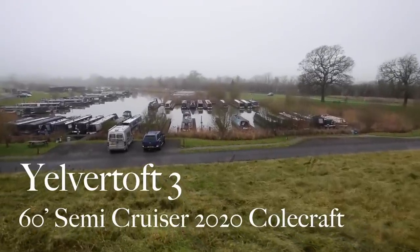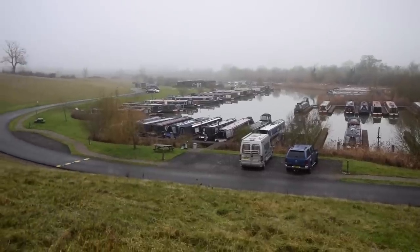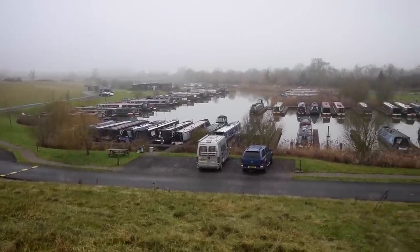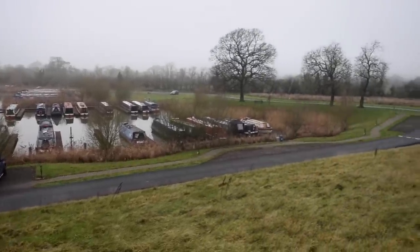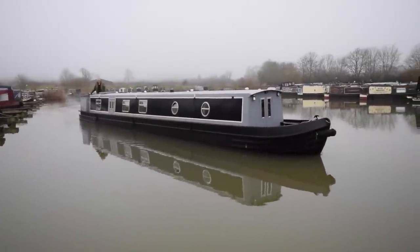I normally start off by saying it's a lovely day here at Stowe Hill, but it's neither a lovely day nor are we at Stowe Hill. We're at Yelvertoft Marina near Crick in Northamptonshire. It's a lovely spot, idyllic in the Northamptonshire countryside, and the reason I'm showing you this is because there is a berth available here, should you wish to choose to buy this boat.